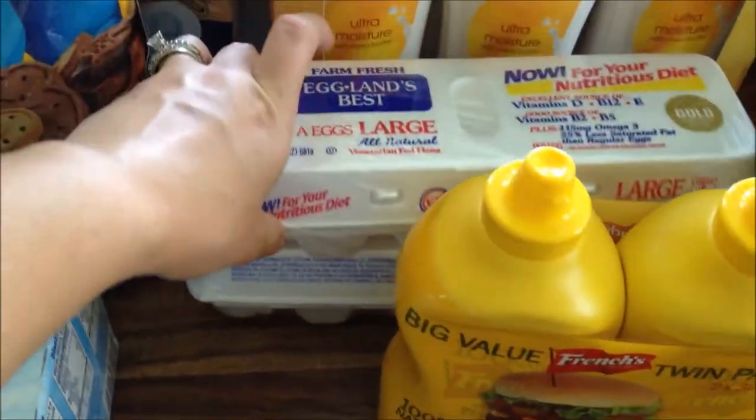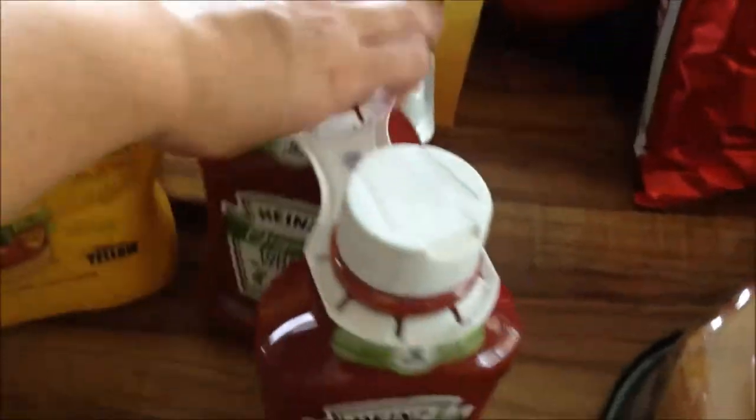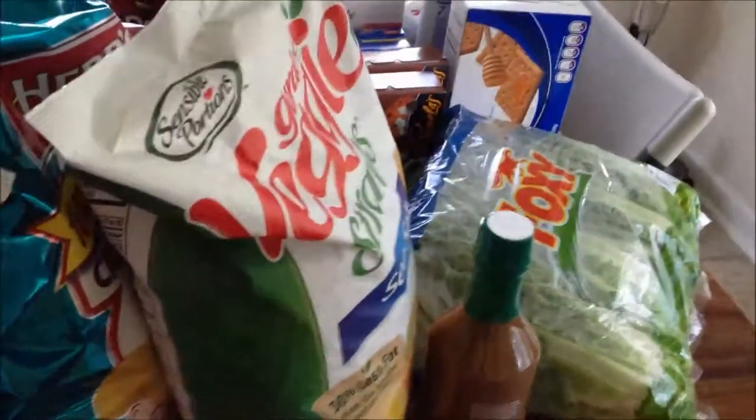Two things of eggs — I had two coupons for those. French's mustard, organic ketchup with two coupons for that. Two bags of potato chips — the Herr's rippled and the regular — and a bag of veggie straws.